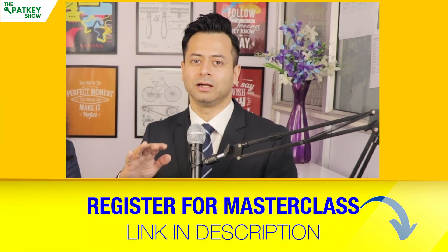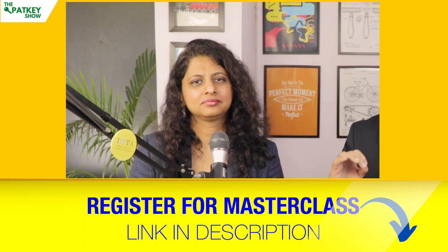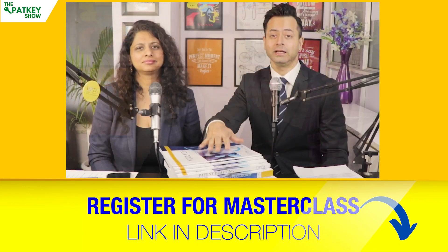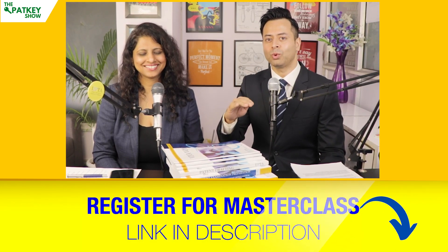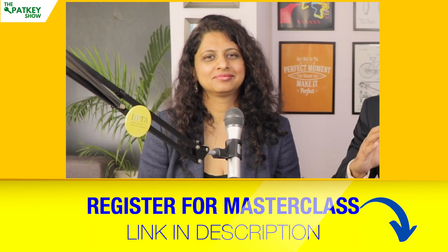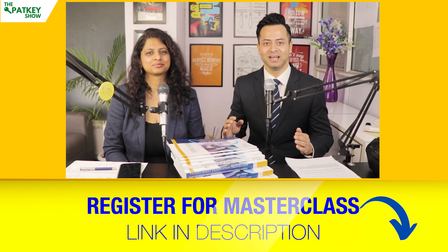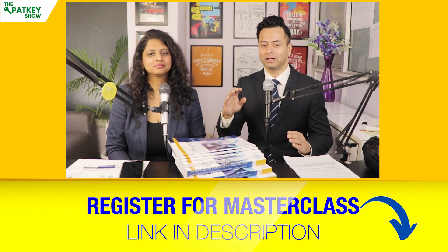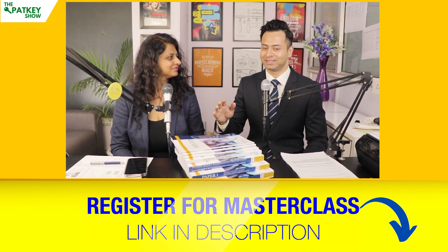All communication, whether at WIPO or at Indian patent offices, is online. If you're preparing for the patent agent examination, we have a free PatKey Masterclass — the link is in the description below. All your questions related to your profile, future career options, and everything will be answered there. You can ask your questions live. For this show, if you have any more questions, please ask them in the comment box.